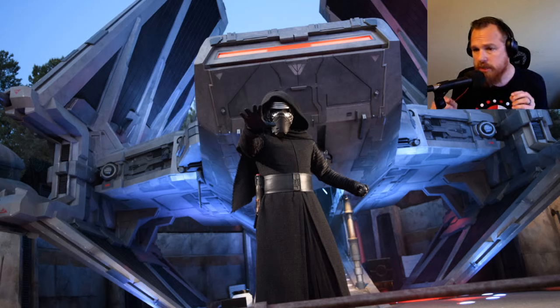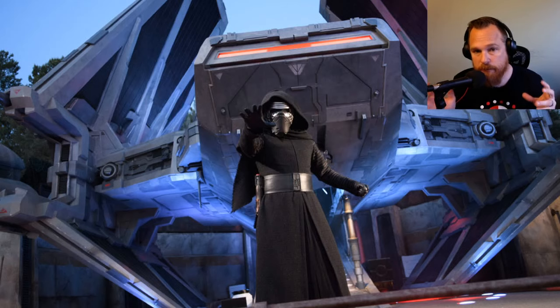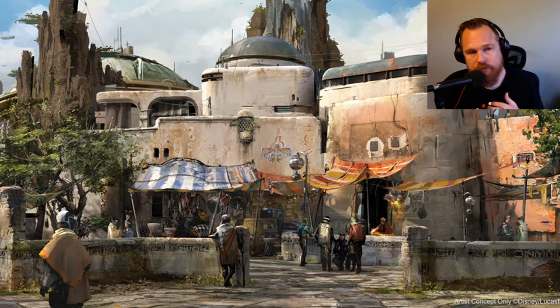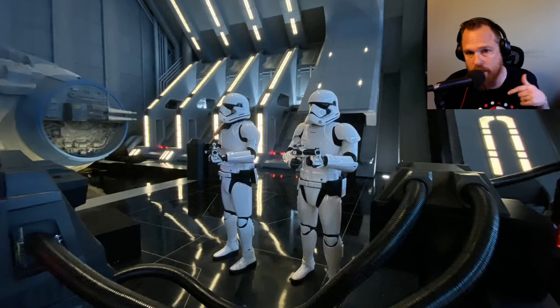Basically the way that it works is people show up and line up every morning to get the very first boarding passes to get into Rise of the Resistance. They've been having people line up as early as 4 a.m. for a park that opens at 7 a.m. The boarding pass works as soon as you get through the gate — if you have your Disneyland Park app open, you can book a boarding group. Everyone in your party has to be in the same boarding group, otherwise each individual pass would flood the system.